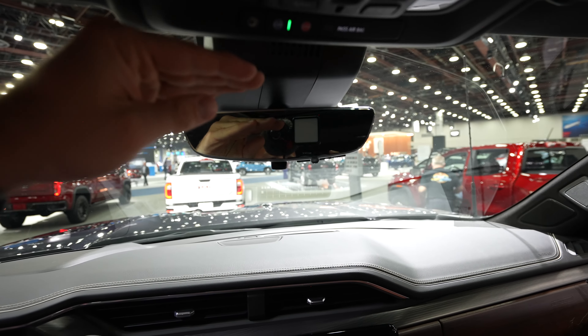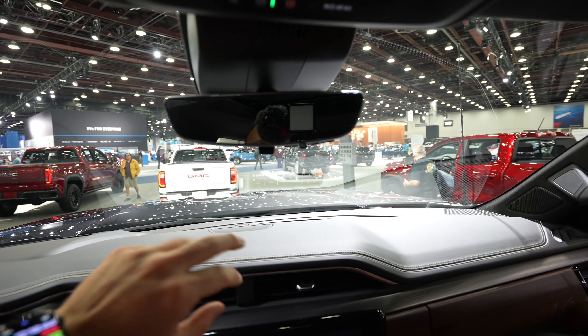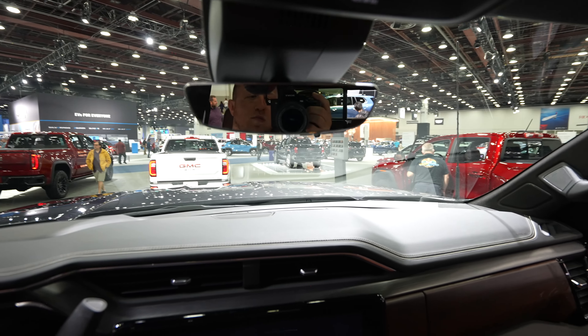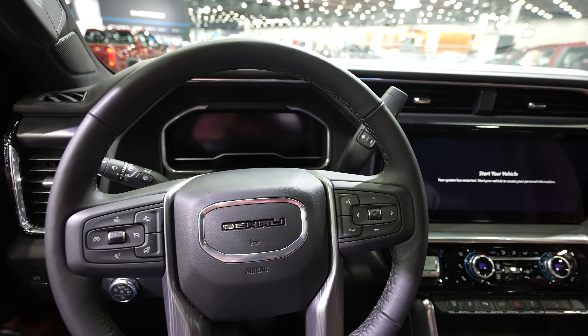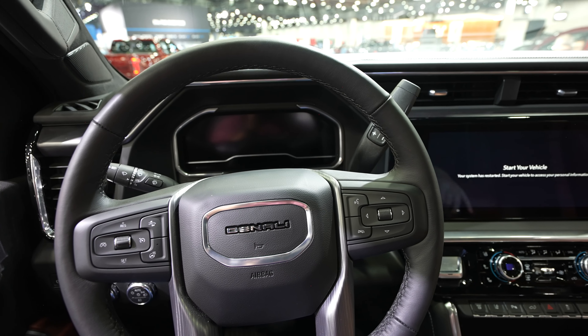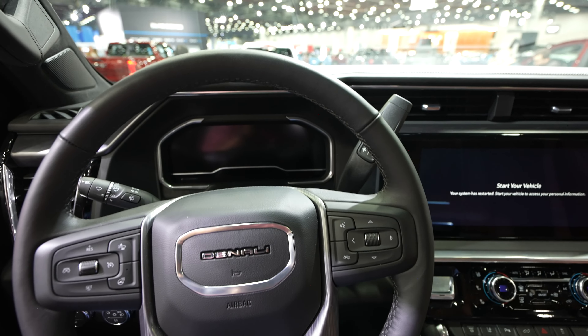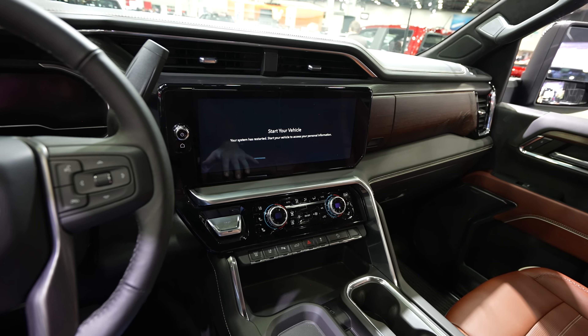Power sliding rear window button right here. Then we have all the LED dome map light master controls as well as your SOS and OnStar buttons. That brings us to the video camera rear-view mirror — flick it forward, the camera will turn on, and you can control the brightness and how high or low the camera views, or how zoomed in or out the camera is. When you're done, flick it back and it becomes a regular rear-view mirror.